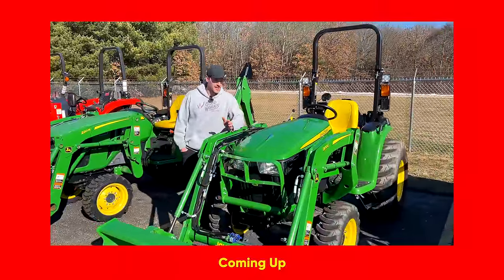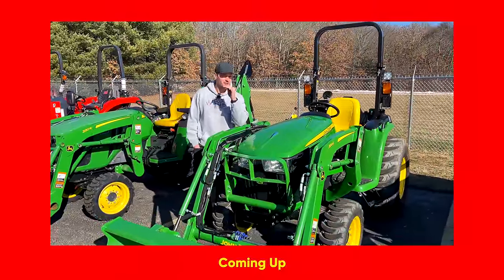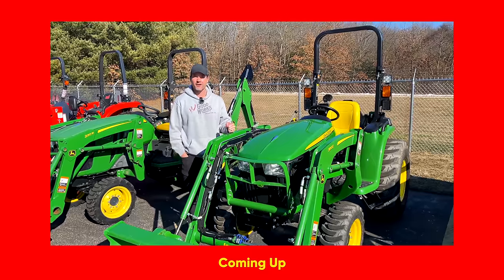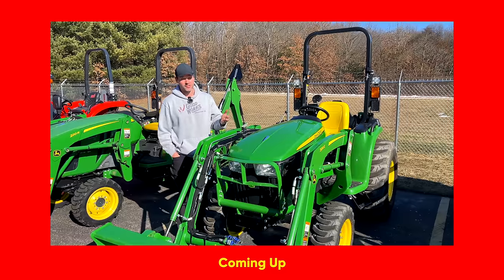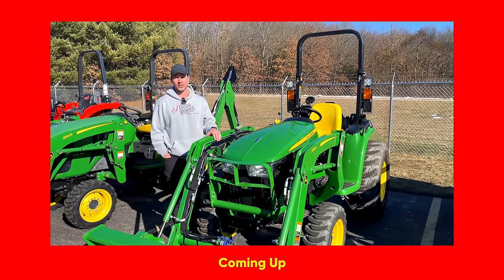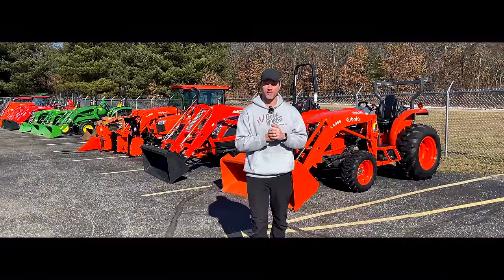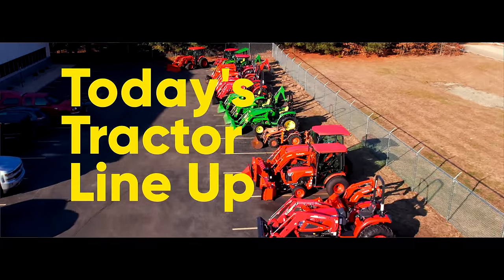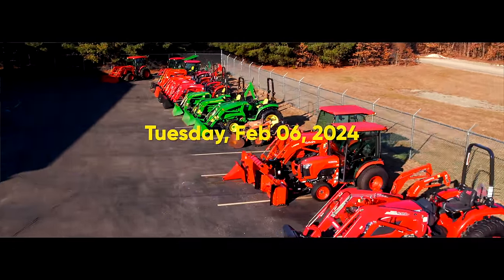One of the things that's crazy — you'll have to look it up on their website — but John Deere, it's official now, they reduced their lift capacity on this loader to something like 880 pounds. I don't know if that means anything to you, but that's shockingly low for a tractor this size. We are going to give you a walk around of all the tractors we have available for sale right now. It is Tuesday, February 6, 2024.